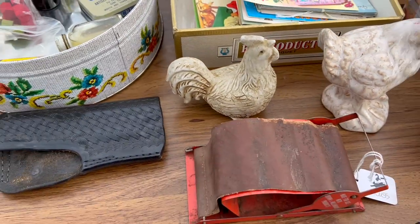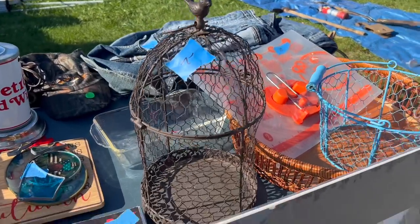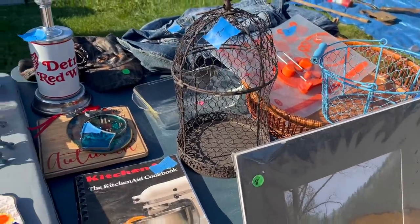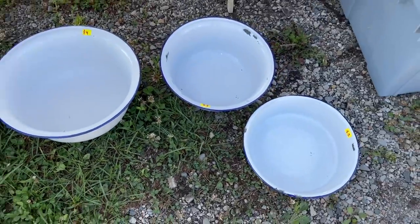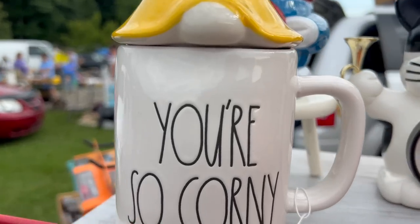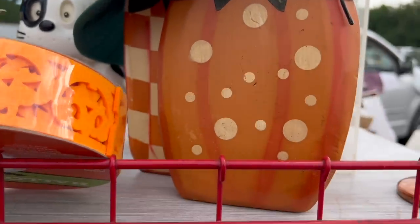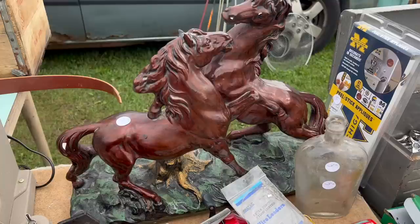I absolutely love this birdcage, and I have no problem paying $7 for it. These are some cool enamel pans and they're priced really well. You know I like my Rae Dunn pieces, but I thought this one was a little corny, so I passed on it. More horses — I don't know about these though. They're on a base and I'd have to paint them. They're only $5, but no, I'm just going to pass on that. Like my mom said, you have to look high and low, so that's what I'm doing.